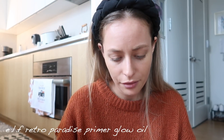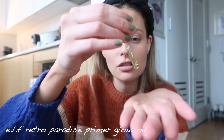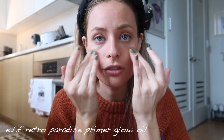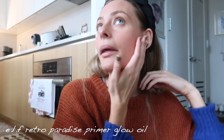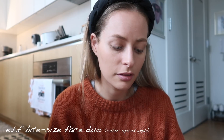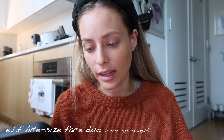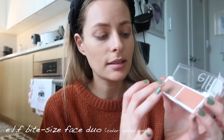A theme of this line is shimmer, glow, and shine — a very dewy look, which I love. This is the e.l.f. Retro Paradise Primer Glow Oil. You dab two or three drops on before your foundation, or add it into your foundation to make it look super glowy. It gives your skin a youthful look with a nice shine that we tend to lose with age and factors like pollution, sun damage, and acne. This is the Bite-Sized Face Duo in Spiced Apple — a go-to cheek glow with highlighter and blush. The Retro Paradise Glow was $10 and this is literally $3.